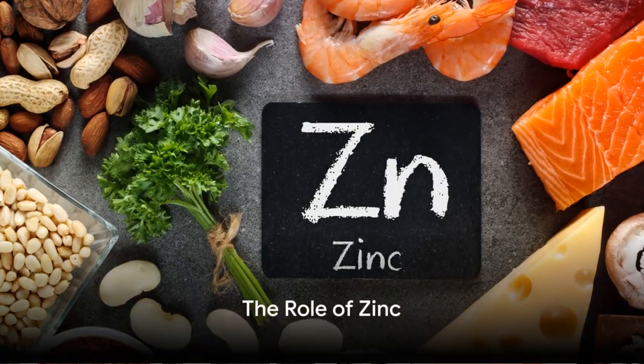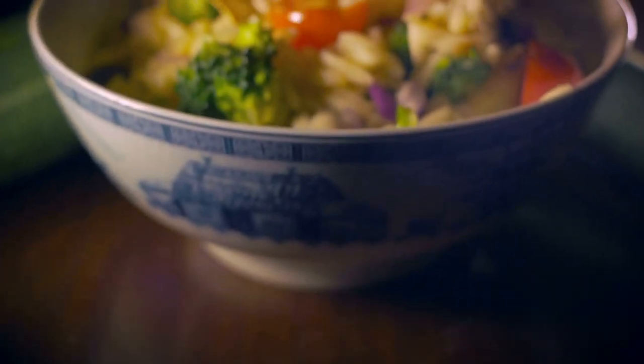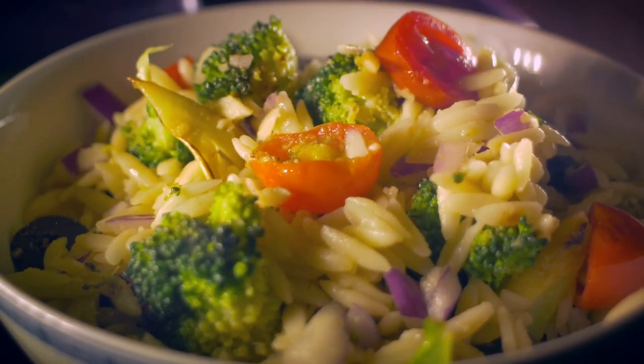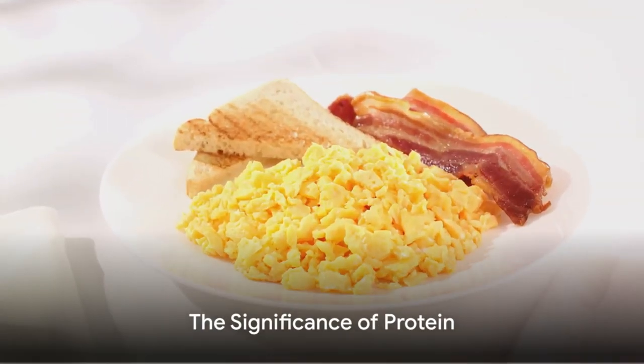Following closely, we have zinc, the neuron communicator. Zinc plays a crucial role in neuron communication, which is key to sharp thinking and quick responses. Foods like oysters, beef, pumpkin seeds, and lentils are rich in zinc.